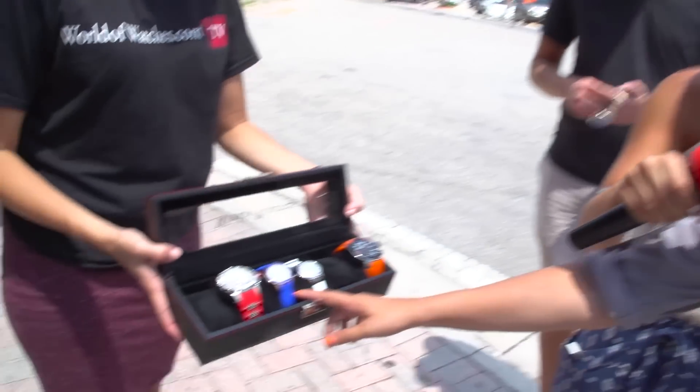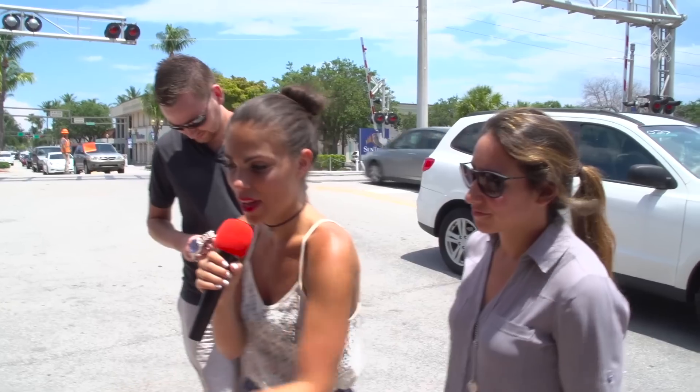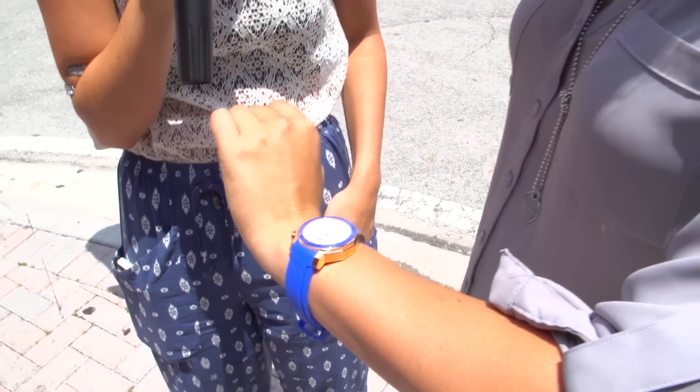I really like this blue watch right here. That is our Blue Geneve with the Mother of Pearl dial — it's really nice. Let's have you try that on. What caught your eye about that watch? The blue in general. I can see myself wearing it on vacation.